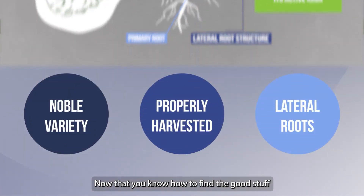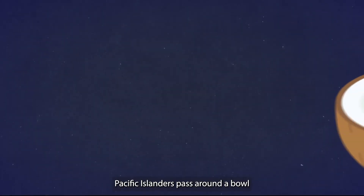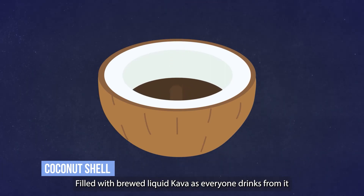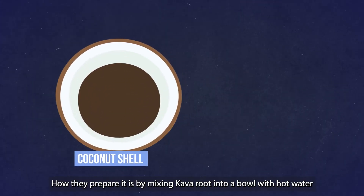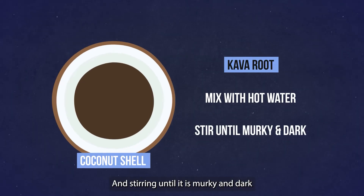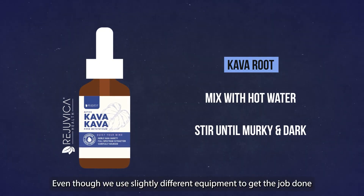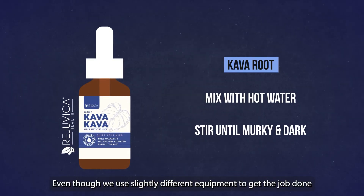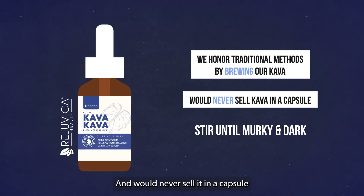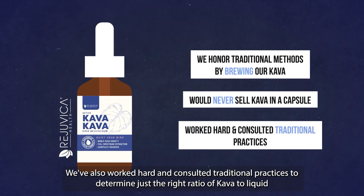Now that you know how to find the good stuff, you may be wondering: what is the best way to take kava? During ceremonies, Pacific Islanders pass around a bowl — typically a coconut shell — filled with brewed liquid kava as everyone drinks from it. They prepare it by mixing kava root into a bowl with hot water and stirring it until it is murky and dark. This is essentially the same process used to make a kava decoction, honouring traditional methods by brewing the kava rather than selling it in a capsule.